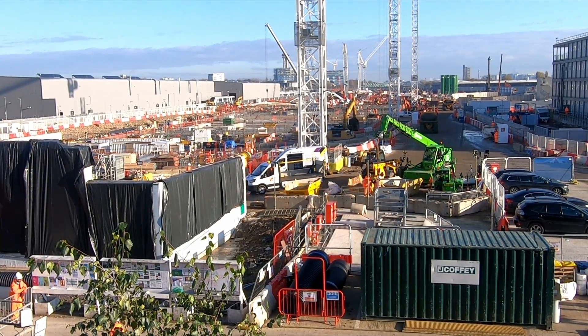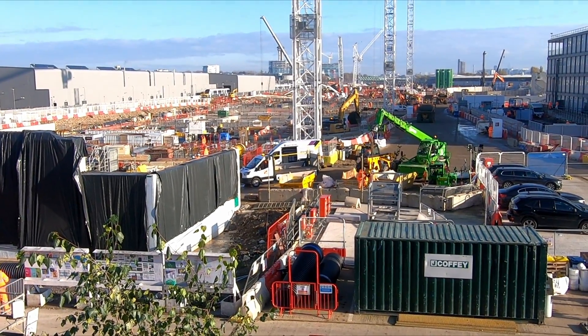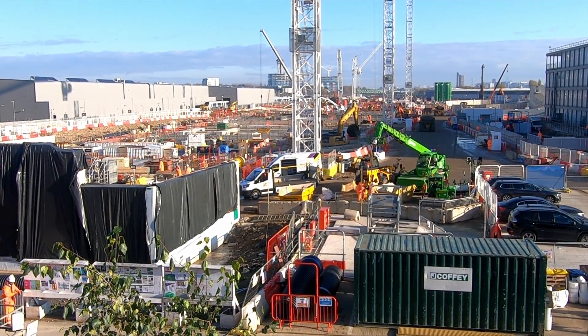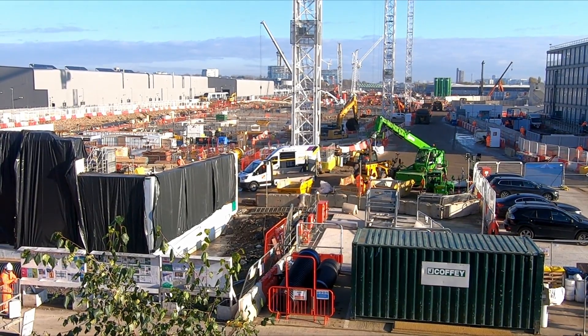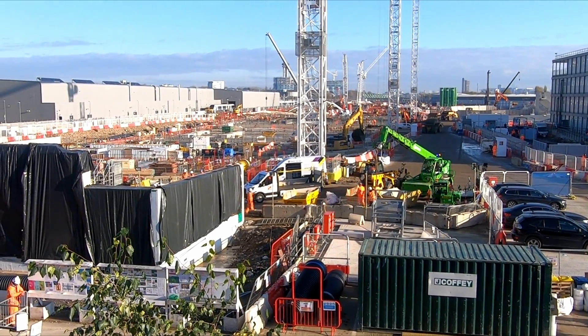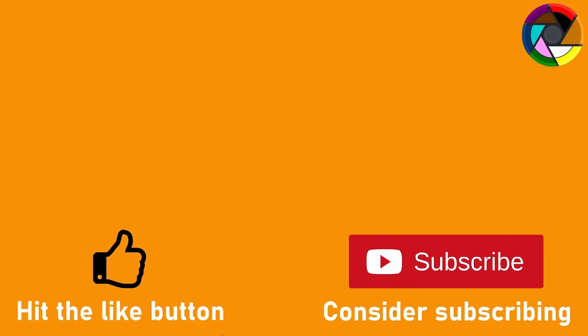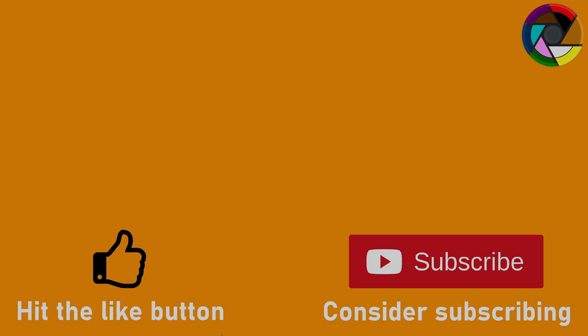Despite this, Old Oak Common is still being marketed as the best connected and largest new railway station ever built in the UK and will undoubtedly have a positive impact on the surrounding area. If you have any questions about the new station let me know in the comments below, and if you found this video informative please hit the like button or consider subscribing — I'll leave it there for today, bye bye.